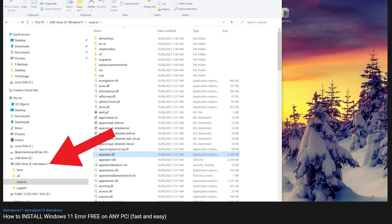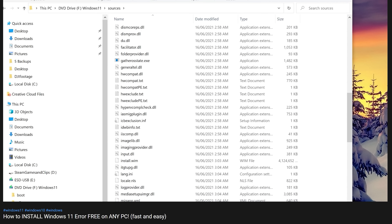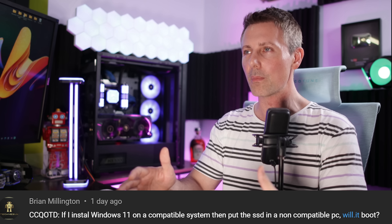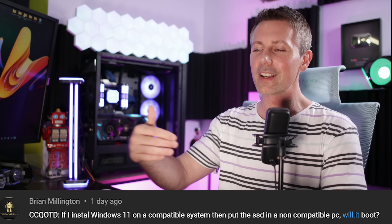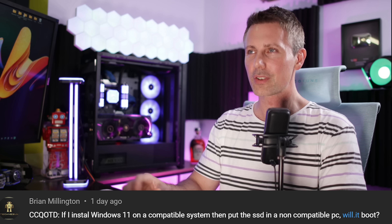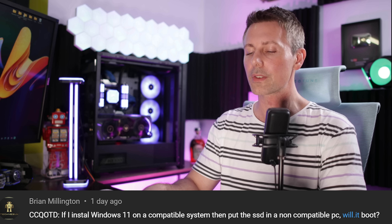If you do the official TPM 2.0 install on one machine and then try to take that SSD to another machine, it unfortunately won't work. I also found that if you do the official TPM 2.0 install, even if you change settings in your BIOS and then try to boot Windows 11 again, it can just brick the install. It's pretty much a one-trick pony — once you get it installed in a certain way, you have to keep it in that configuration. As it stands, I am doing the non-TPM install method and I've had no issues whatsoever with Windows 11. I hope that answers that question.